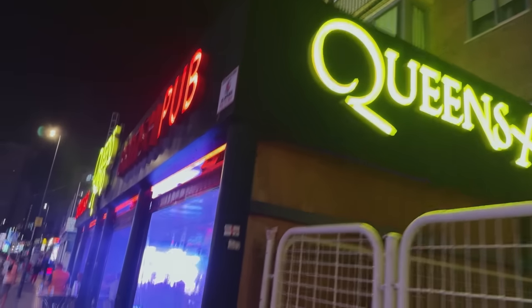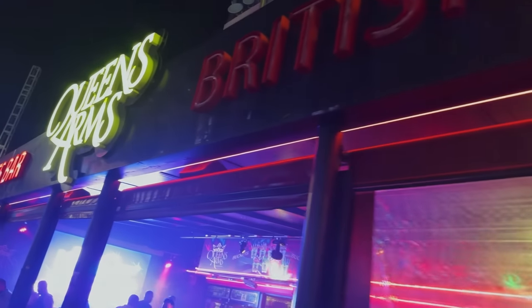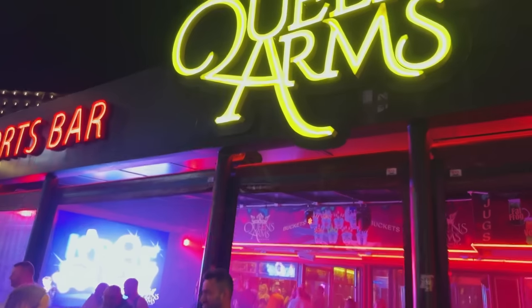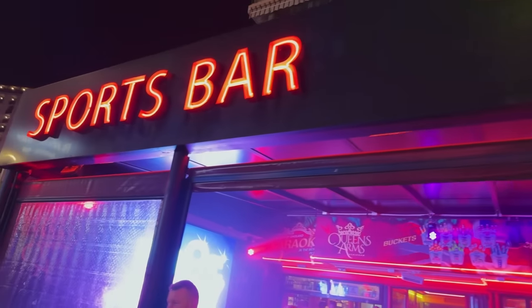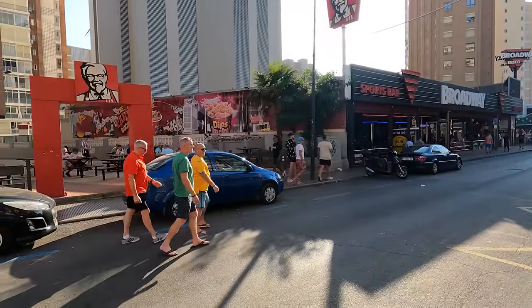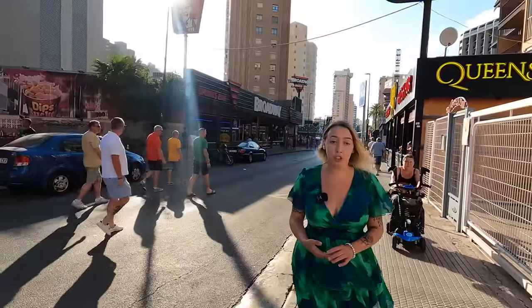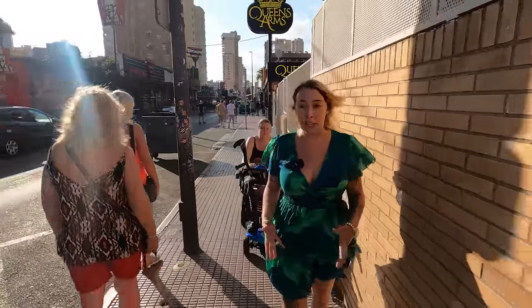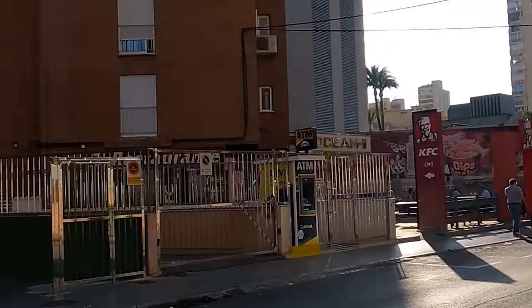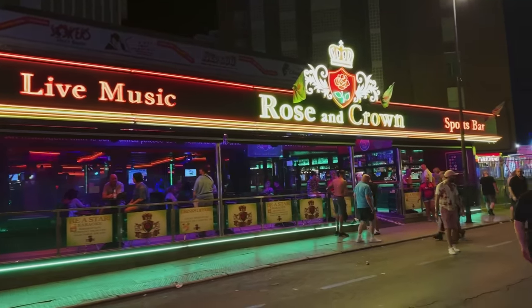On the left you've got Queen's Arms — they do karaoke there. I've been in a couple of times; prices are pretty reasonable. No shows there, I don't think. KFC on the other side if you need it, but in Benidorm the food and everything is so cheap — a KFC is more expensive than going out for a meal here. There are so many good food places; food prices and drinks are really cheap here. Over here you've got the Rose and Crown — they do karaoke here, and I think they have some shows on too.